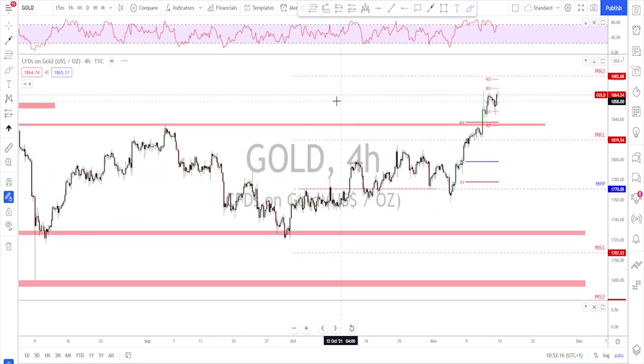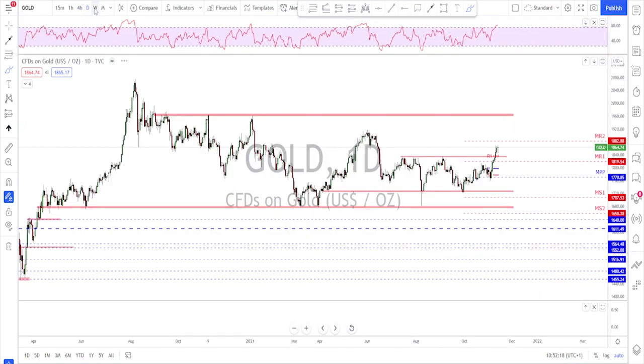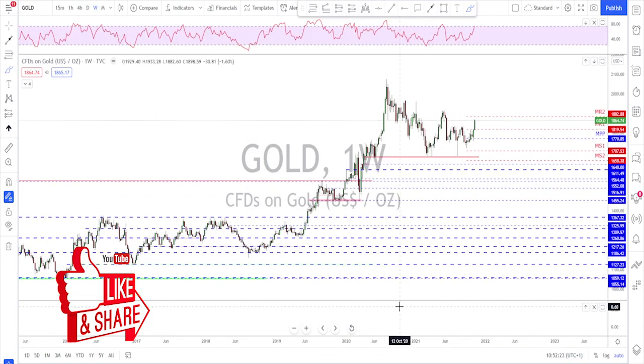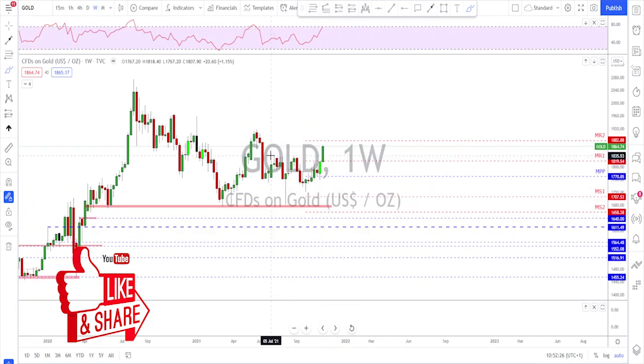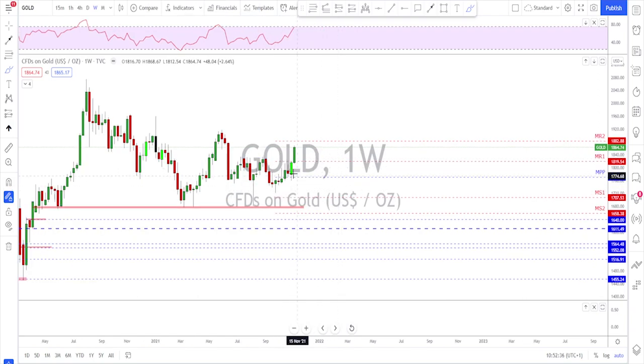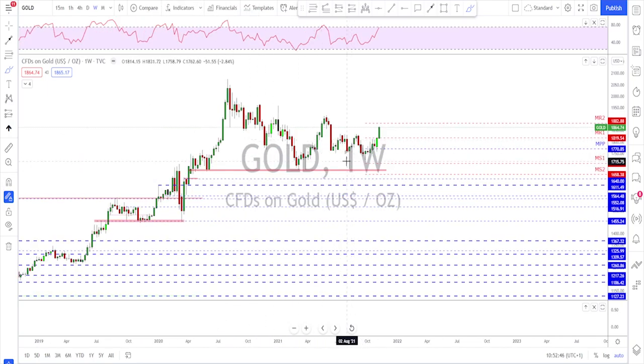Gold is also bullish. Most of the time when inflation starts to pick up, money starts flowing to gold to hide from inflation. We had a weekly candle that broke the neckline — a strong break above this neckline, signaling that the bulls will continue. After this bullish engulfing followed by a break above the neckline, the next target should be the previous high.